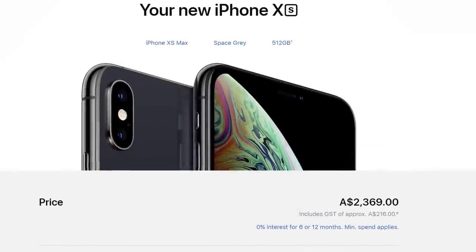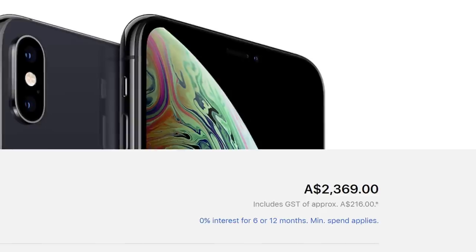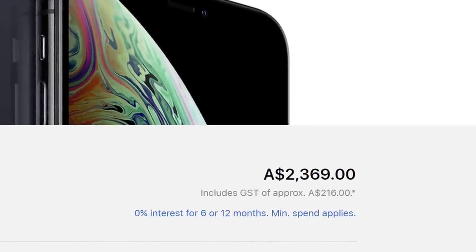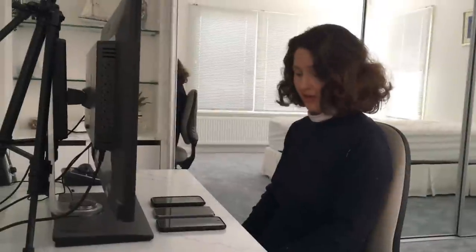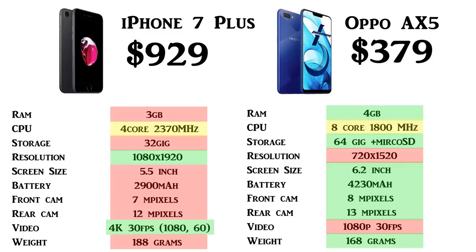Apple is seriously tricking people into thinking the iPhone 7 Plus 32GB is a budget phone priced at $929, just because their top phone — the iPhone XS Max 512GB — costs $2,369 in Australia. By comparison, the most expensive Oppo phone is the Oppo Find X 256GB at $1,299. So far comparing these phones, Oppo is the cheaper one — it's winning the price race. The one thing that would put me off the Oppo is the resolution: the iPhone is 1080 by 1920 while the Oppo is only 720 by 1520.